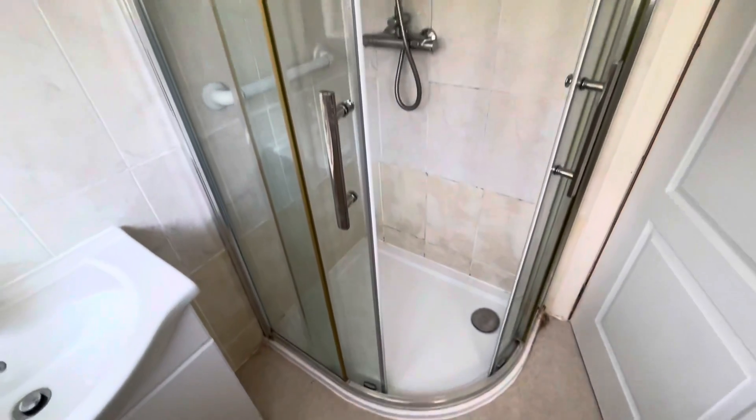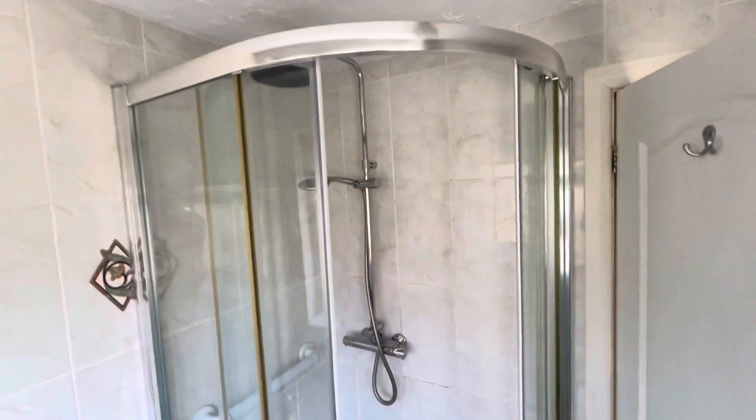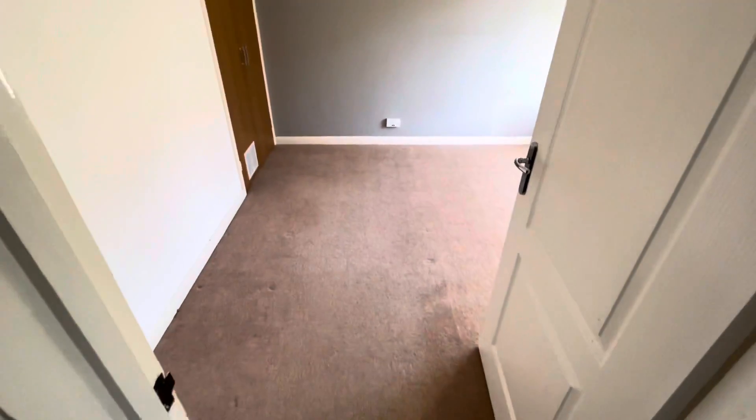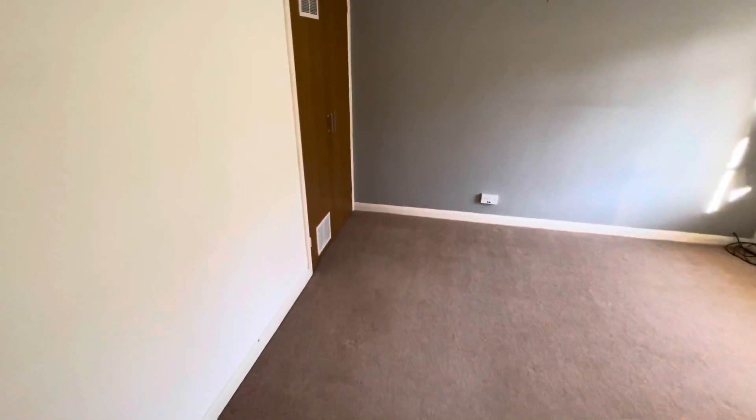We've got two double bedrooms and a single bedroom. The first bedroom overlooks the rear garden and has built-in wardrobes. Looking out the window you can get a better aspect of the garden.